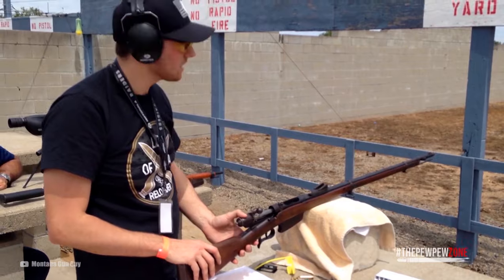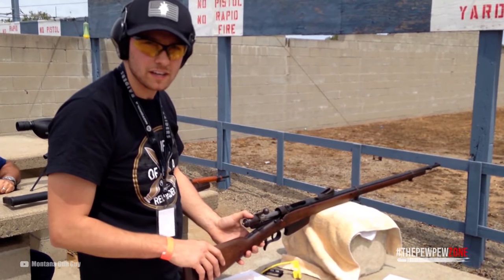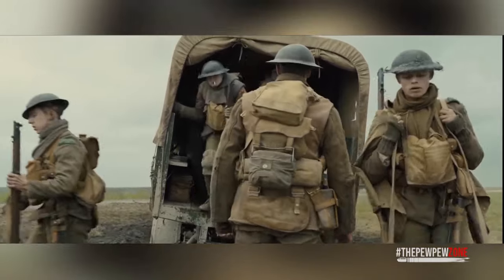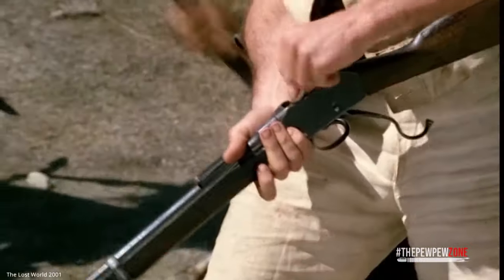With a Beaumont it's also very hard to replace anything missing or broken, making a thorough inspection even more important before you invest your money. Number one: the Martini-Henry. The Martini-Henry rifle is actually one of the most commonly available military surplus rifles in the world.